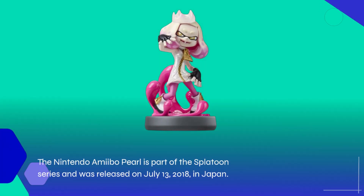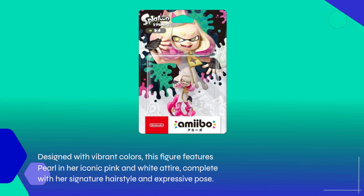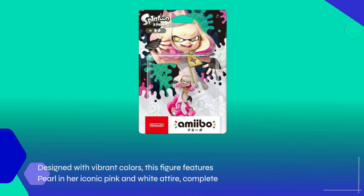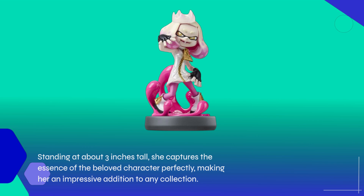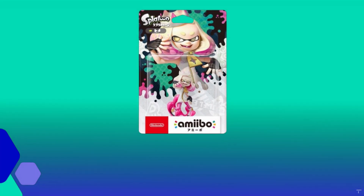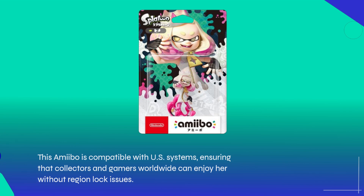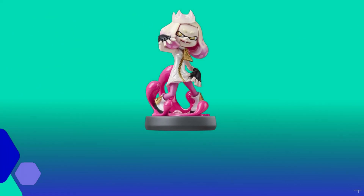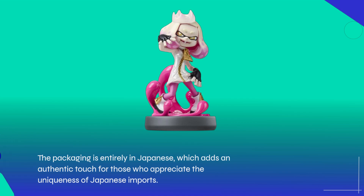The Nintendo Amiibo Pearl is part of the Splatoon series and was released on July 13, 2018, in Japan. Designed with vibrant colors, this figure features Pearl in her iconic pink and white attire, complete with her signature hairstyle and expressive pose. Standing at about 3 inches tall, she captures the essence of the beloved character perfectly, making her an impressive addition to any collection. This amiibo is compatible with US systems, ensuring that collectors and gamers worldwide can enjoy her without region lock issues. The packaging is entirely in Japanese, which adds an authentic touch for those who appreciate the uniqueness of Japanese imports.